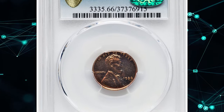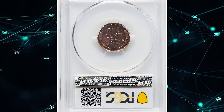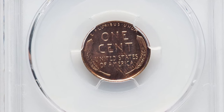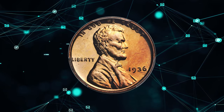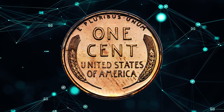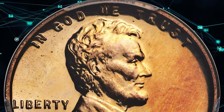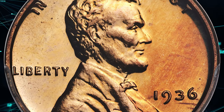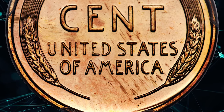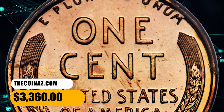Number 9: a 1936 Lincoln cent in PR66 condition — a CAC-approved gem with brilliant finish. A glimmering red example of the second proof finish produced on Lincoln cents in 1936, the copper-orange surfaces show no overt blemishes and the strike is sharp. As usual for the issue, there is little cameo contrast. The CAC endorsement affirms the high quality for the grade. It sold for $3,360.